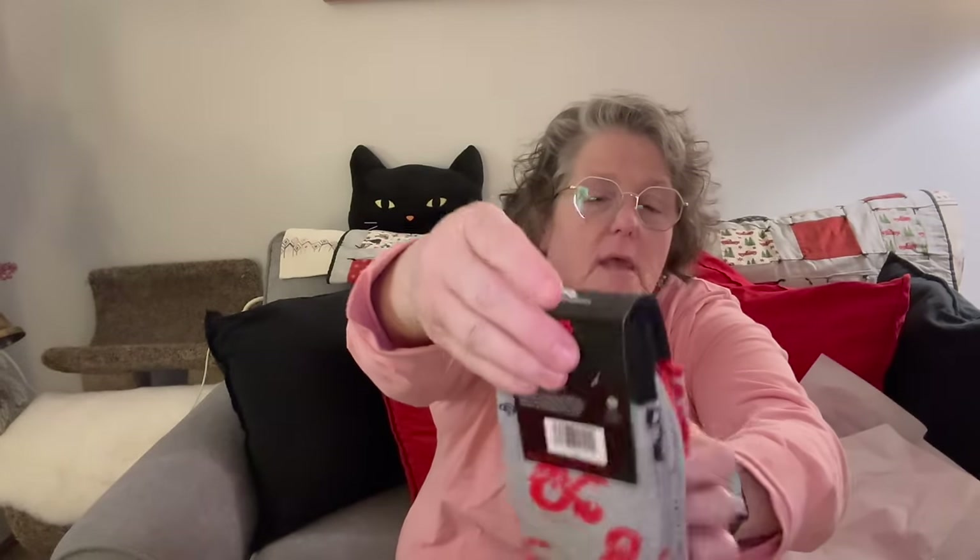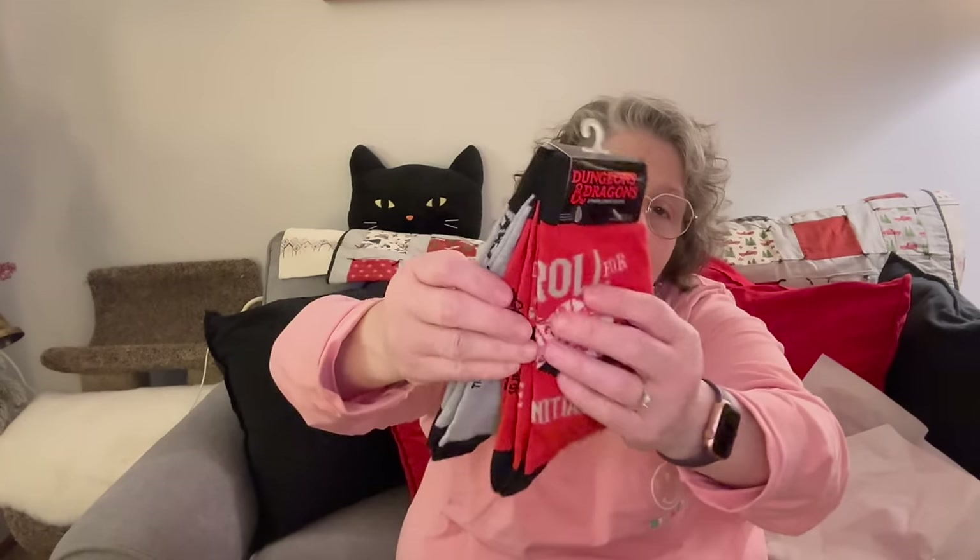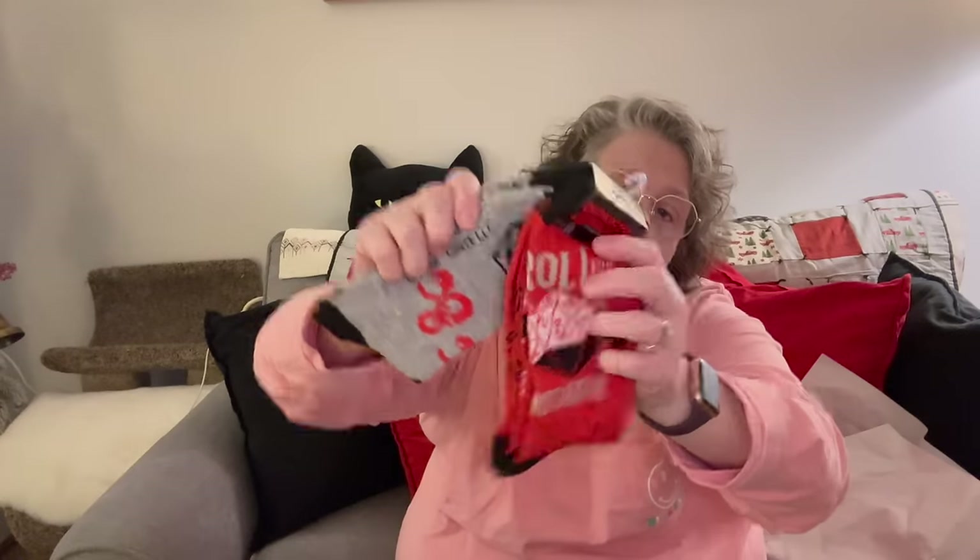I found some more socks for my nephew. I was walking through the store going, I don't need any more socks for him, and then I saw an entire box of Dungeons and Dragons socks. I believe he played or plays this game, and it came with two pair for $1.25. I landed right in the gift bag — I haven't finished wrapping it up yet.